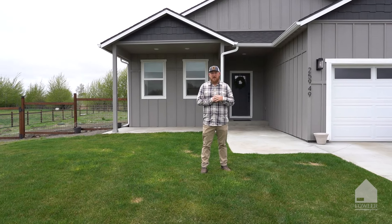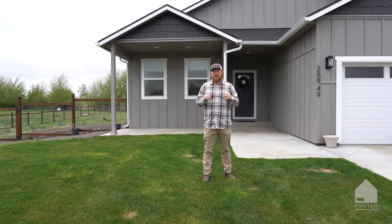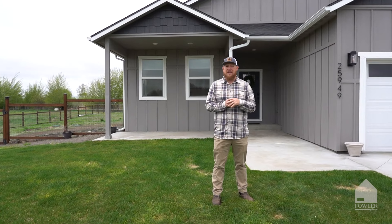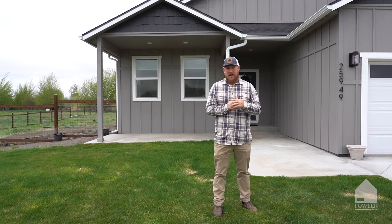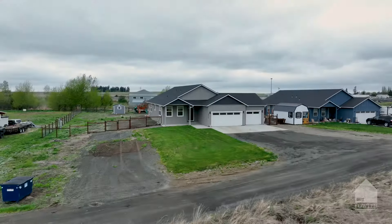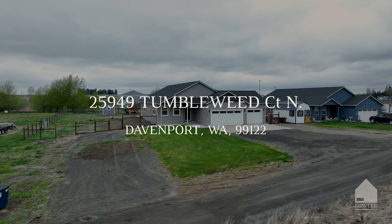Small town living has its perks: a slower pace of life, a tight-knit community — but what you don't always get is a newer, modern construction house in that small town. Until now. Welcome to the great town of Davenport and to our newest listing at 25949 Tumbleweed.